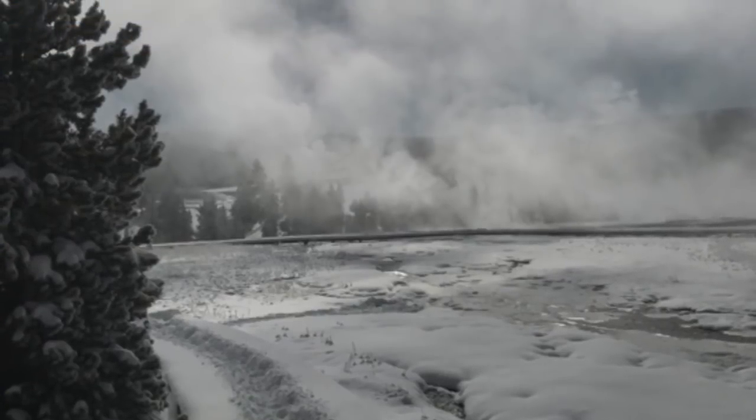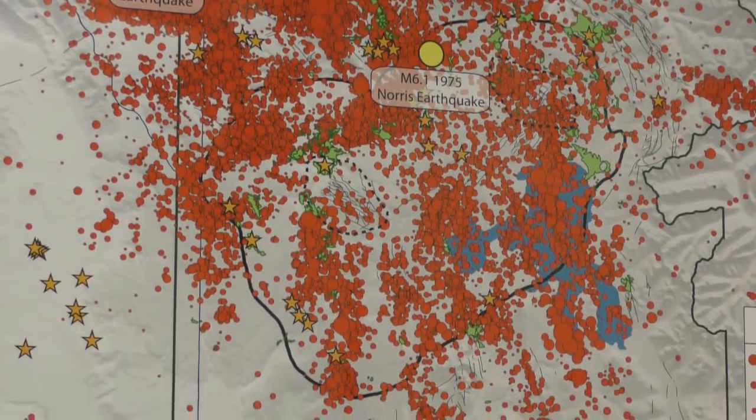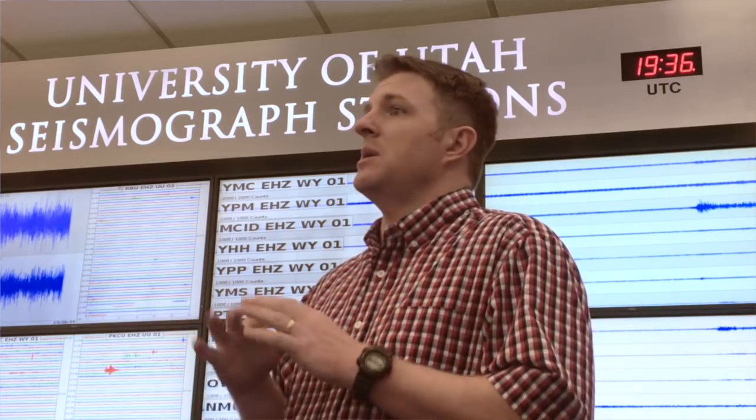If there are any seismic precursors to one of these hydrothermal explosions and we can record and identify those, we can look for them in real time. One thing I really like about working in Yellowstone is it's a very active and dynamic system. We record anywhere from 1,500 to 3,000 earthquakes a year. Sometimes there are gaps; sometimes we get earthquake swarms where you get a lot of earthquakes in one area over a short period. Just last year we had the Maple Creek Swarm — over 2,500 earthquakes near the town of West Yellowstone, and many of them were felt by people. Every single year we learn something new about the Yellowstone volcanic system, and that's the fun of it.